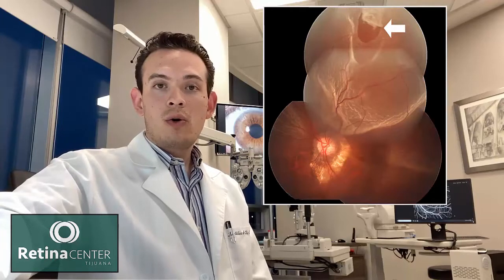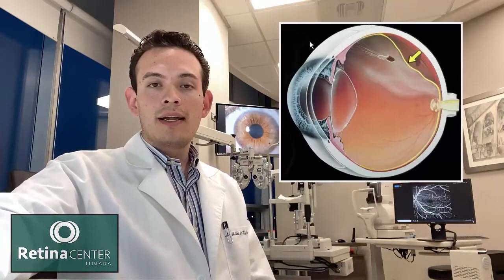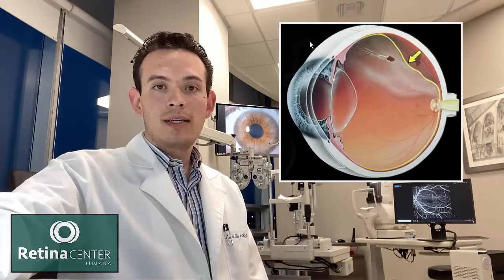If there's a tear or a hole in the retina, we have the risk that some fluid can go through that hole underneath the retina and create a space between the retina and the eye wall. This is the definition of a retinal detachment.